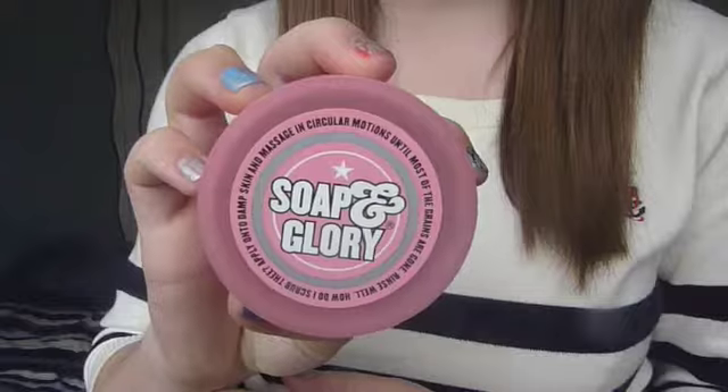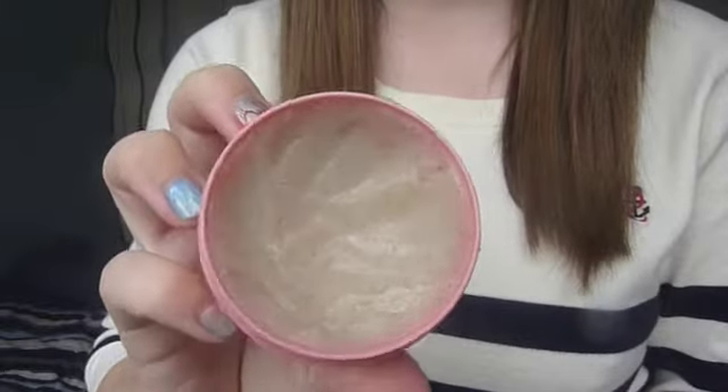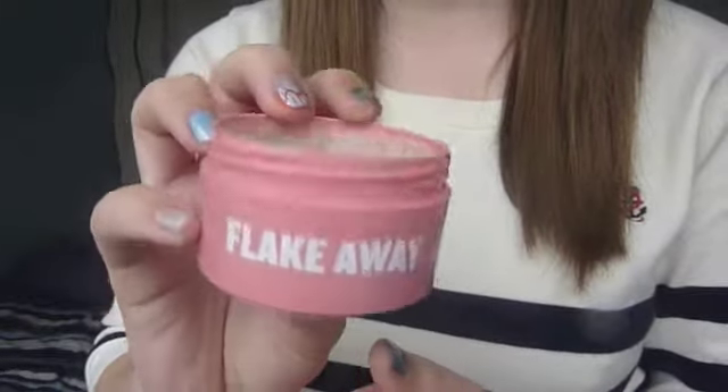This is Soap and Glory Flake Away. I got this mini size probably a couple of weeks ago and it smells like the signature Soap and Glory scent. It's got shea butter, sugar, and peach seed body polish. I've been doing this on my legs before I shave and it makes my legs feel so smooth and soft. Any dry skin I have on my elbows, feet, or legs, I just rub it with this. Honestly, it makes my skin feel amazing.